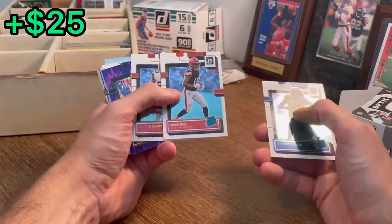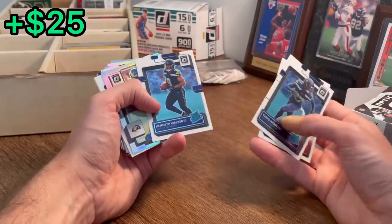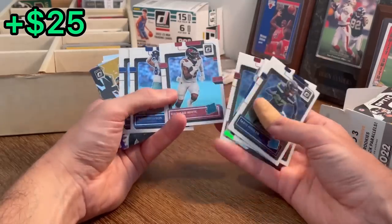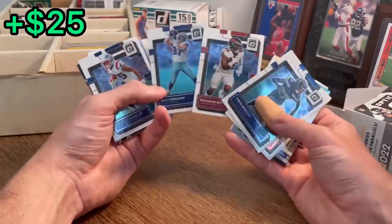David Bell is the next Easter egg in today's video. Jordan Davis, purple flash. Kenneth Walker — another young running back to keep your eye on. He can really play. Jalen Ramsey.